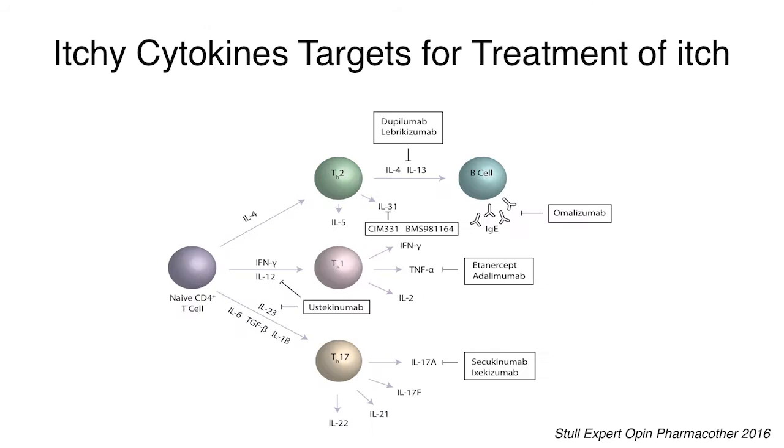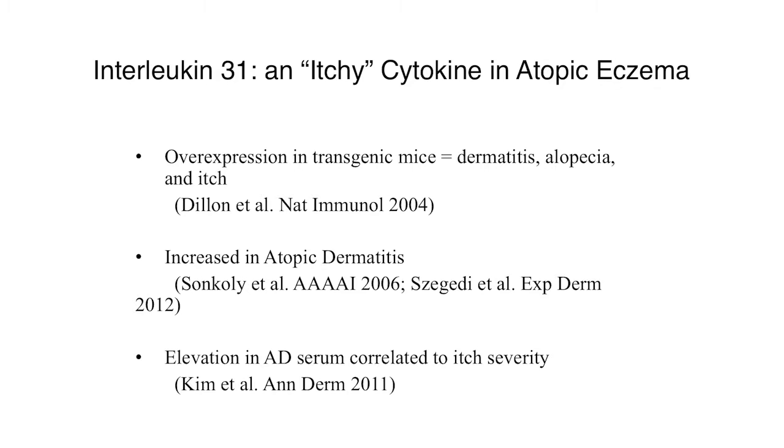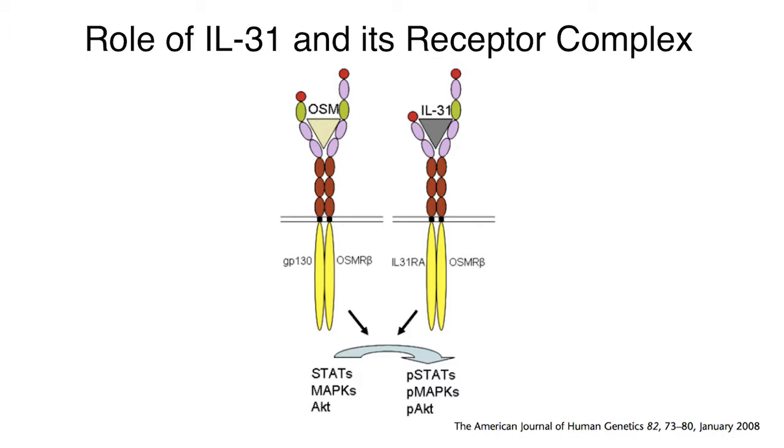This imbalance led to new treatments. In terms of cytokines, we know of several that are more itch-specific. One drug you'll hopefully see this year or next is dupilumab, which targets IL-4 and IL-13 and will dramatically open the field for atopic eczema. Another itchy cytokine of particular interest is interleukin-31, which is well expressed in atopic eczema. There are also cytokines in use for psoriasis, like IL-17a, which has a significant anti-pruritic effect. IL-31 has two receptors: oncostatin and the IL-31 receptor.